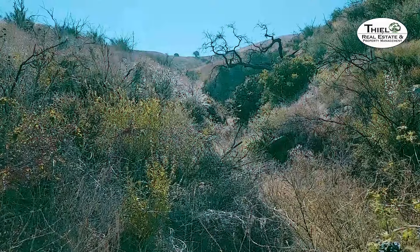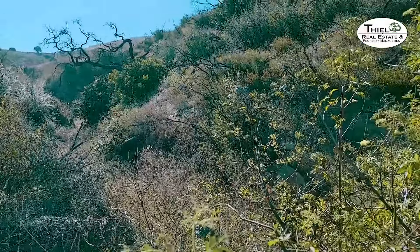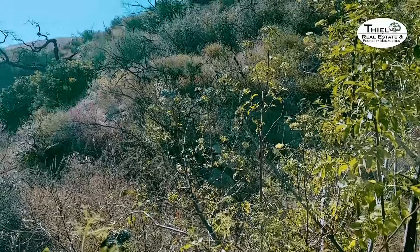Creekside Trail is a fairly moderate trail. The entrance is pretty steep, but to get here you take First Street to where it turns into Long Canyon, turn into Challenger Park, and follow the driveway all the way to the end to the parking lot — from there you can access Creekside Trail. There are signs that point you to it. Make sure you bring shades, a hat, sunscreen, and water because there's very little shade out here.